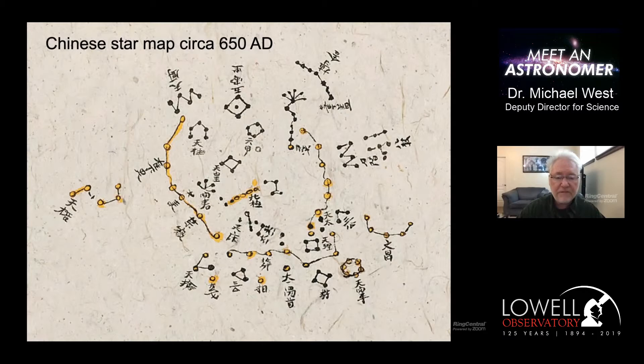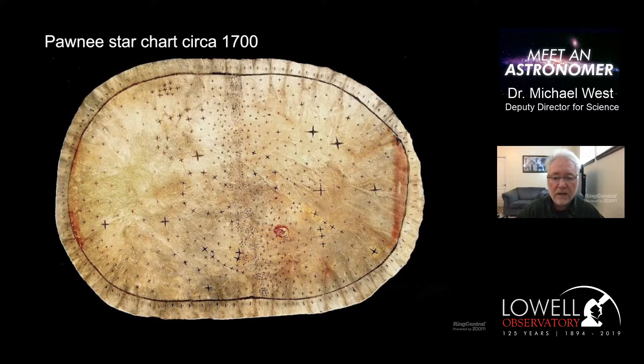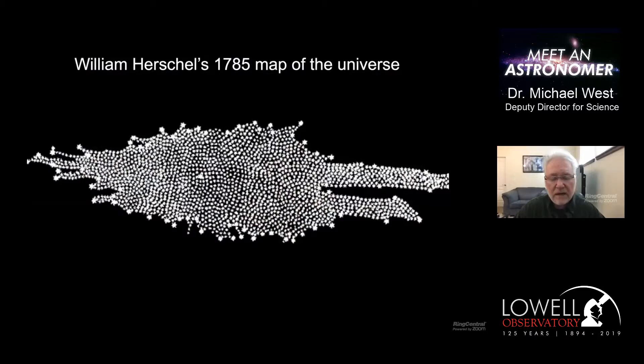Here's another map from China going back many centuries, showing stars and constellations in the sky - another attempt to map the universe. Here's a Pawnee sky chart from the Pawnee people. You see all the little marks that denote stars, and some of them are pretty prominent groups like the well-known Big Dipper, the North Star, and the Pleiades again. These are early attempts to map the distribution of stars in the heavens.